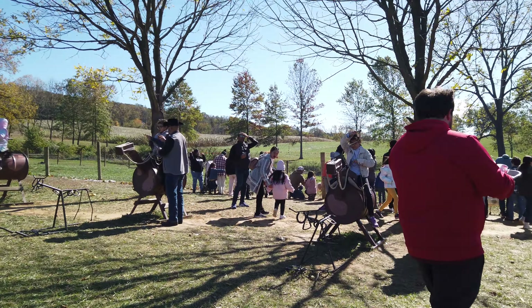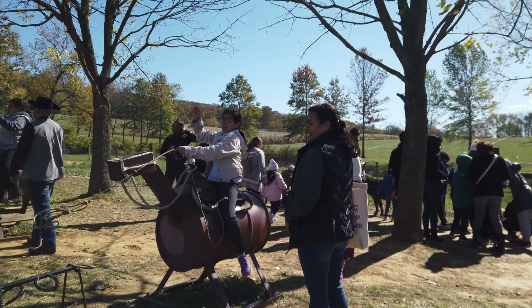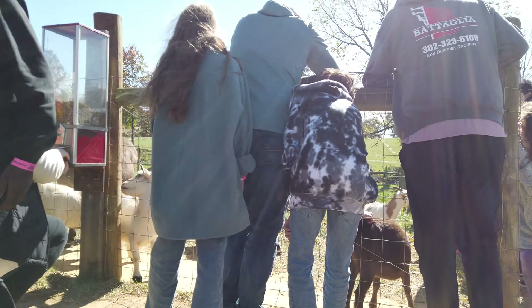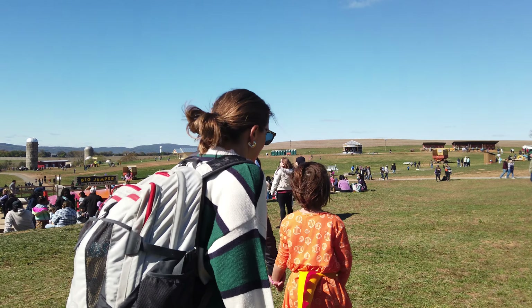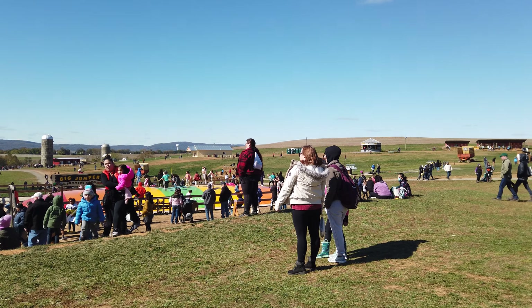Here is a pro tip for you while you're here: bring change. There are going to be opportunities to feed animals and there's not a change machine close by. So if you want to feed the animals, you want to have quarters with you. It's a great activity for the kids, and the adults enjoy it too.